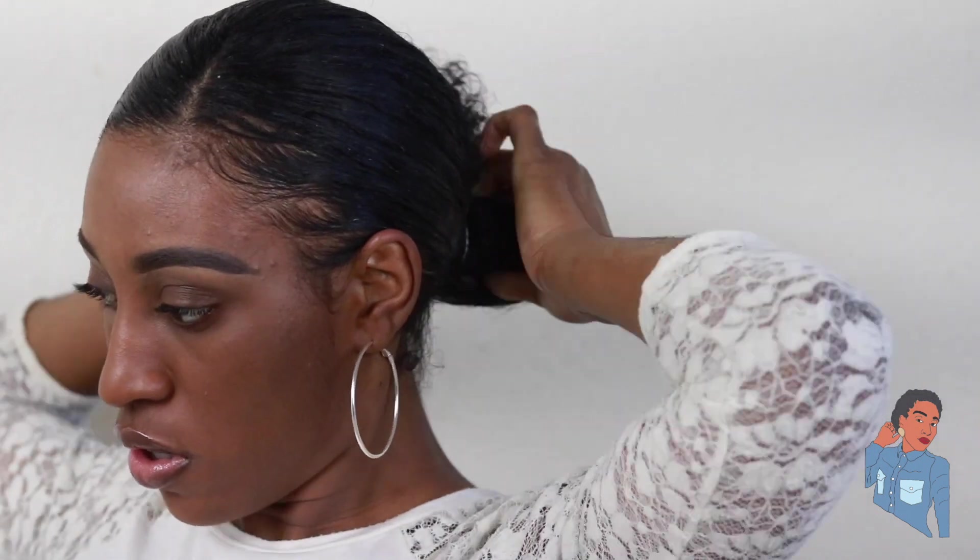After I brush out the knots, I go ahead and tie my hair. I use a big scrunchie because my hair is thick — it allows me to get my hair as tight as I like it. And that is pretty much it! My hair is slick and laid, my ponytail is moisturized, and I love it. This will last me a couple of days. I hope you guys enjoyed this video, and as always don't forget to like, comment, and subscribe. I will see you guys in my next video.